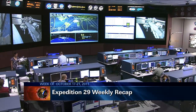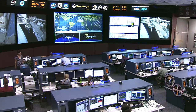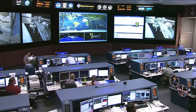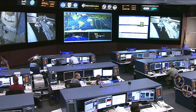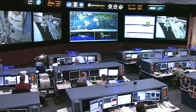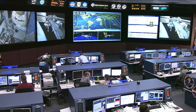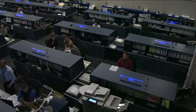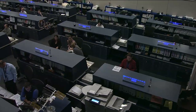This is Mission Control Houston. The Expedition 29 voyage aboard the International Space Station continued throughout this week with the crew enjoying a five-day program that gets them to their 136th day in space aboard the complex. The team has been watched over by three teams of flight controllers that support activities around the clock. The crew had a very busy week aboard the International Space Station.